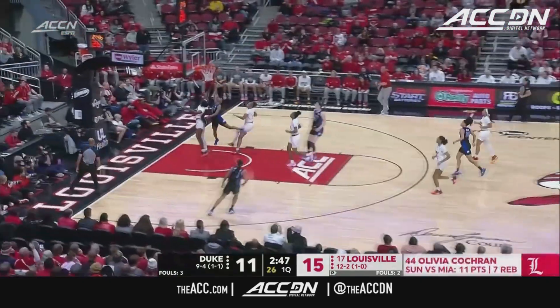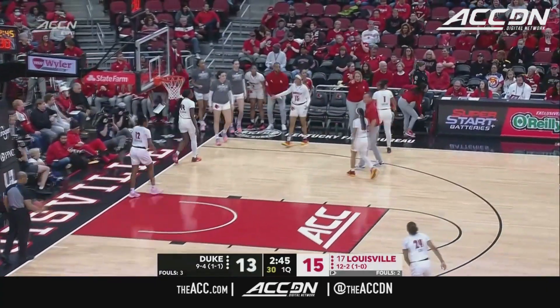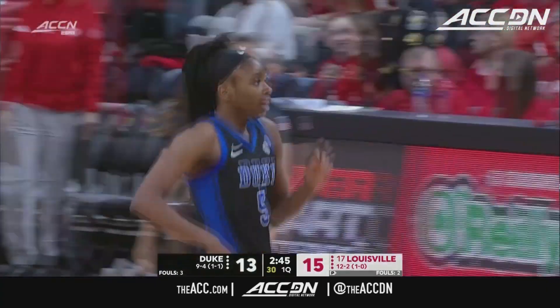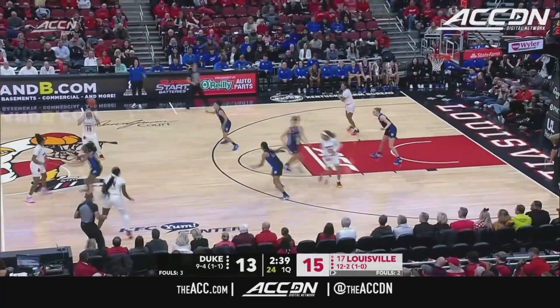You stay with the play. You know Duke's a shot-blocking team, but how about it? Got to get back in transition. The touch pass by Kennedy Brown to Okonawa — seven games in double figures.